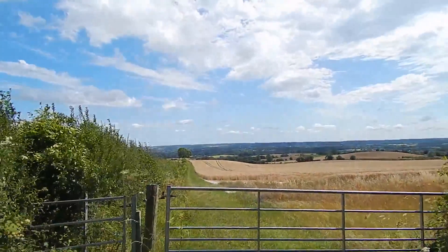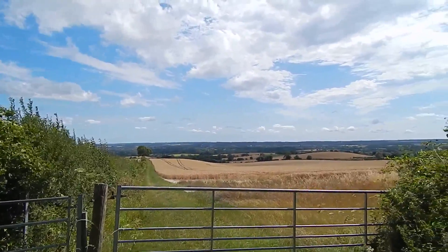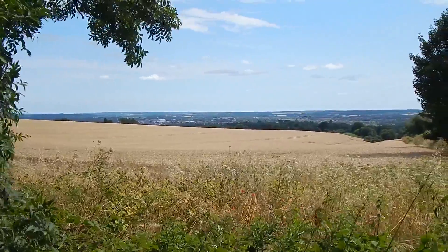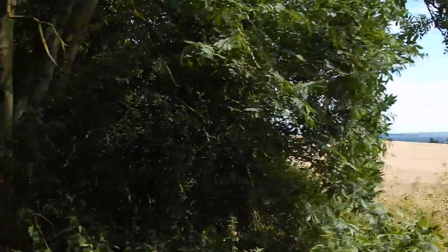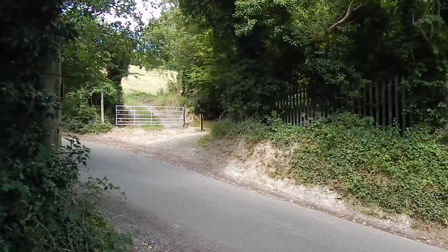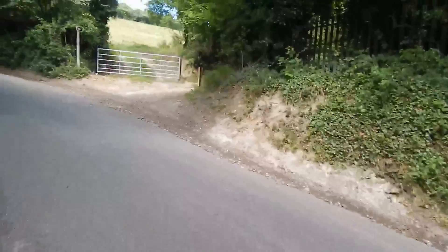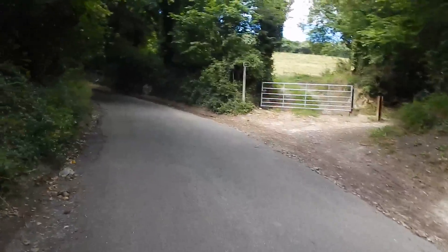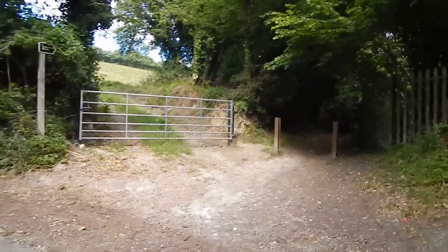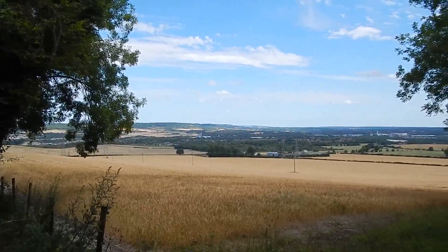And here — what a fantastic view! Another great view over to the right there, and there is Pilgrims Way continuing. We now cross Burling Hill, this road, and Pilgrims Way continues a few yards up here and then down there.